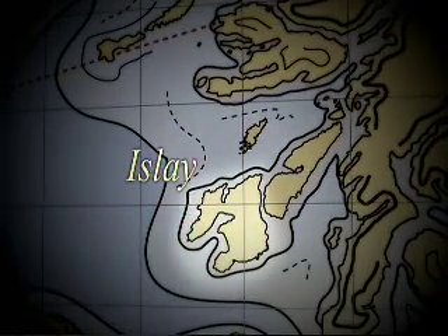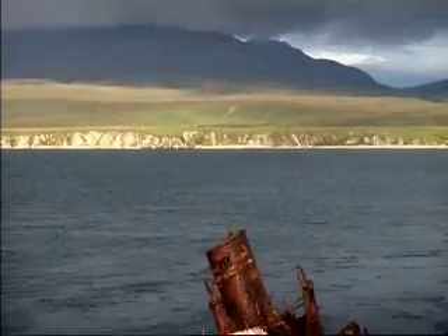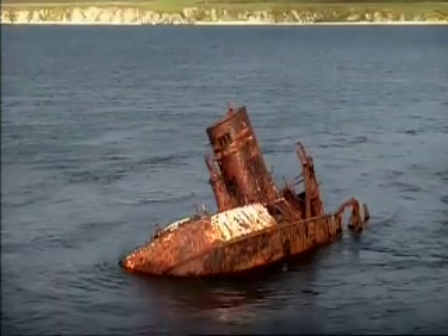Isla — the Y is silent. 270 vessels have come to grief in the waters around here, from ocean liners to submarines.